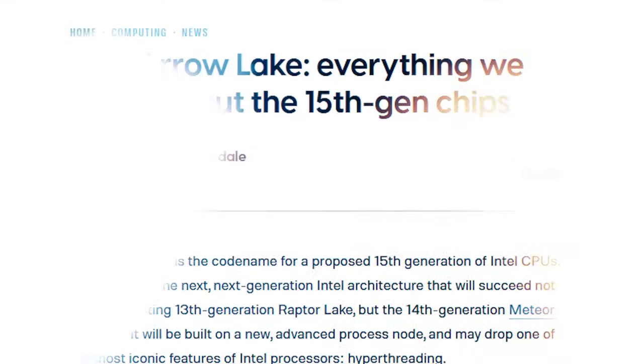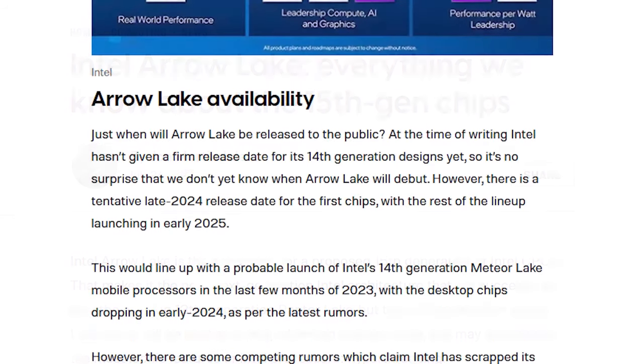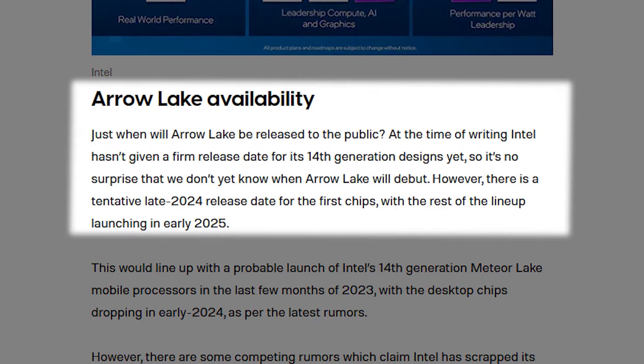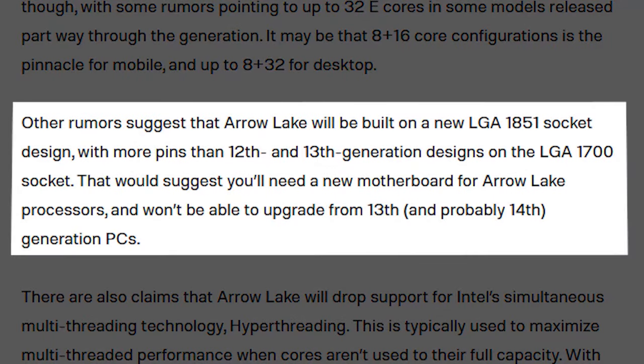But there's very little information on Arrow Lake. Supposedly the smart money is that it comes out late 2024, although there is some speculation it could be pushed back to 2025 if Intel encounters manufacturing problems. We don't know much about the performance of Arrow Lake — we don't even know what socket it uses. So it's hard to make plans for Intel CPUs based on the scant information we know so far about their 2024 roadmap.